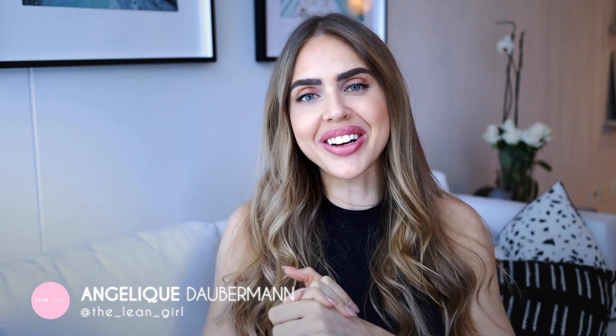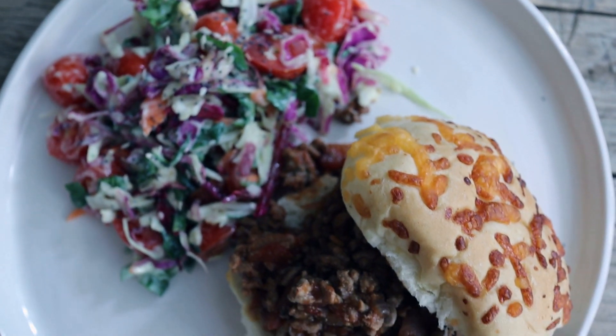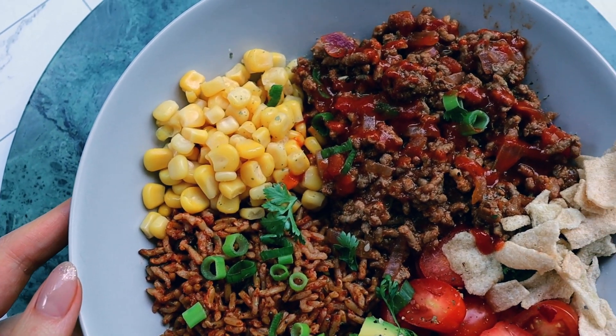Hello my lovely lean girls and welcome back to the Lean Girl YouTube channel. Today's video is going to be another meal prep revolutionized, and we are doing it the lean girl way — that means we are not eating the same thing every single day, but we are still prepping and planning in advance. I have done one recipe like this already where we made my legal mom's favorite mince recipe, so if you haven't checked that one out, head there after this.